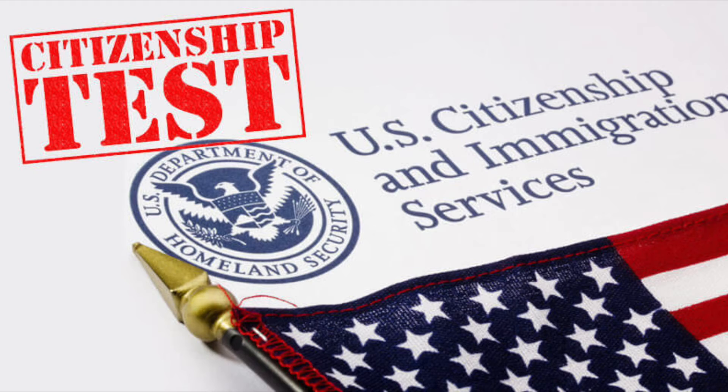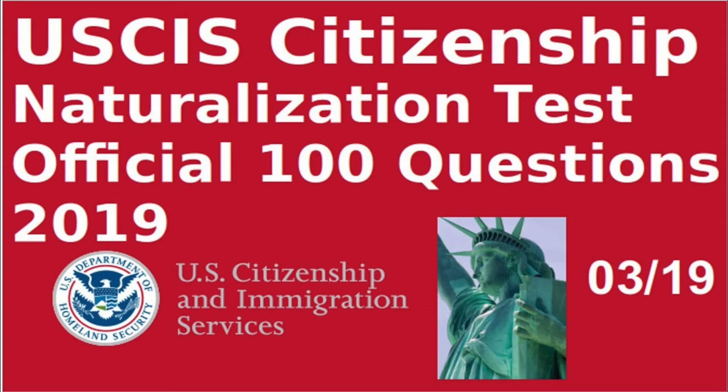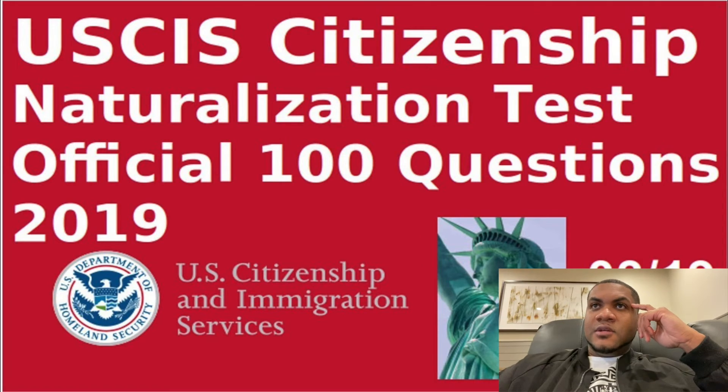My job starts at 9. The DMV opens at 8:30 or 8 o'clock, so I may just call the head manager and tell him he needs to come in early, and then I'll meet up at work after. I'm definitely going Wednesday morning to update my driver's license and get a new one with the citizenship stuff and the star.